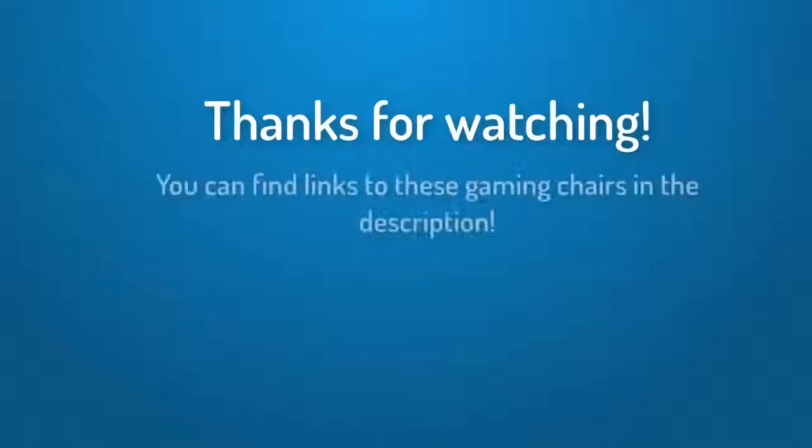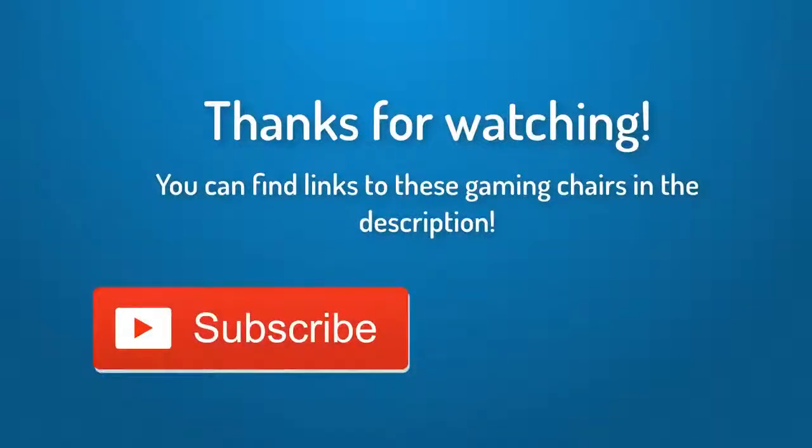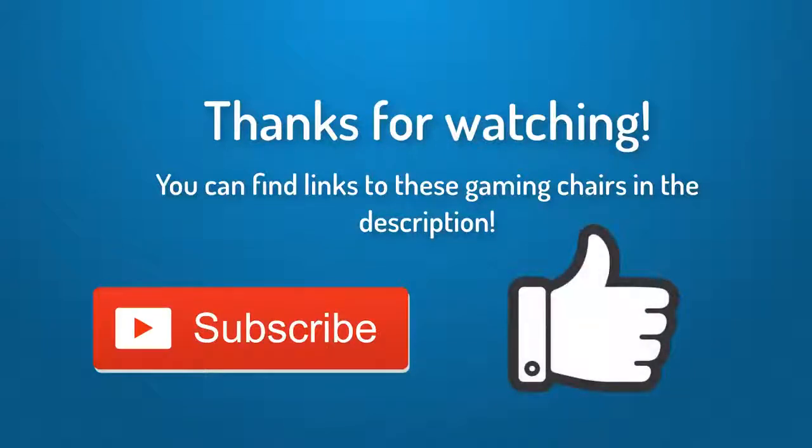Thank you guys for watching. I hope you liked this video — if you did, please leave a like and subscribe to see more videos like this. If you've got any questions please leave a comment down below and I'll get back to you as soon as I can. Thank you again for watching and I'll see you in the next video.